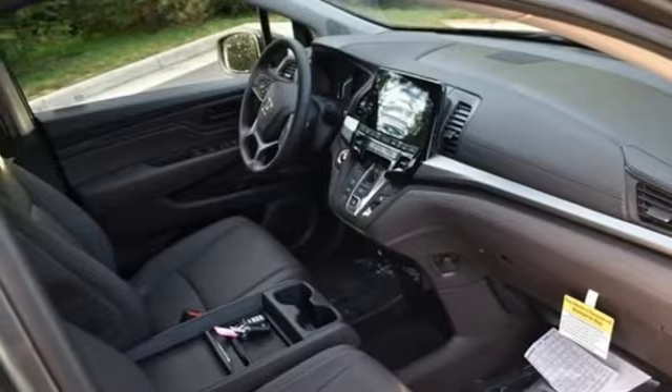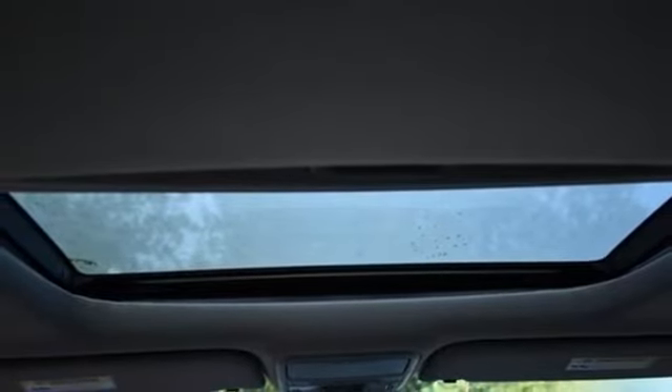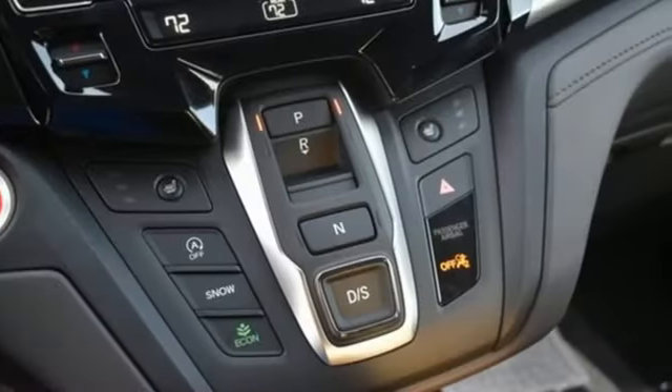V6 engine. Express open and close sliding and tilting sunroof. Digital instrument gauges. And automatic transmission.